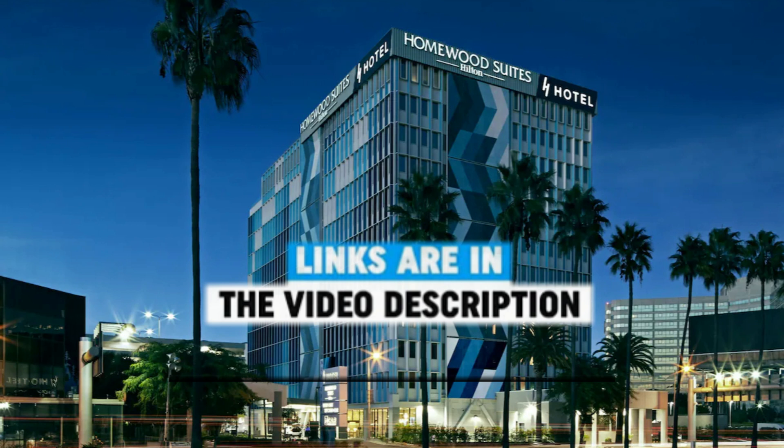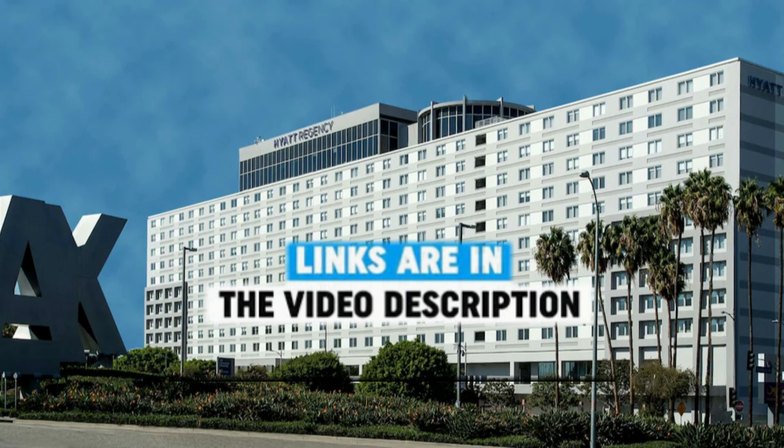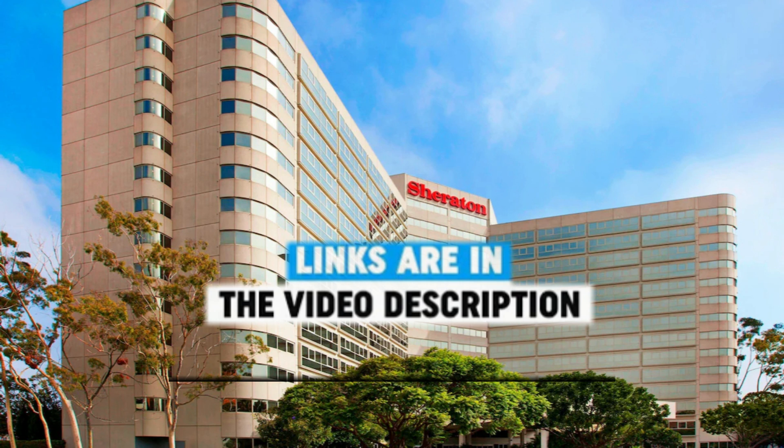If you are interested in any of these hotels, I have links in the description in order for you to get more information on them. I also have a link to search for more hotels in the area.